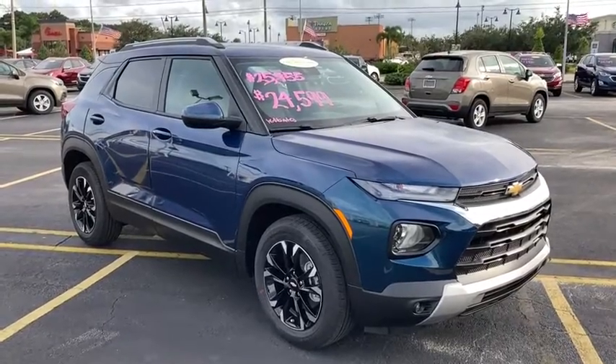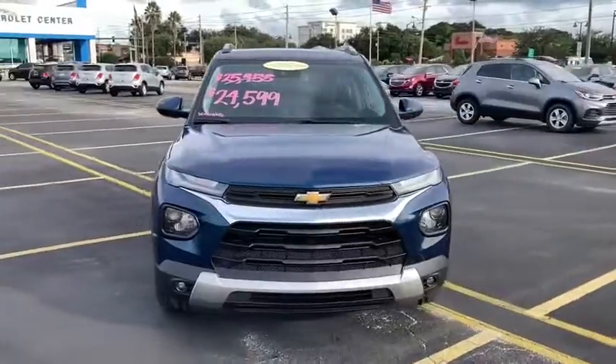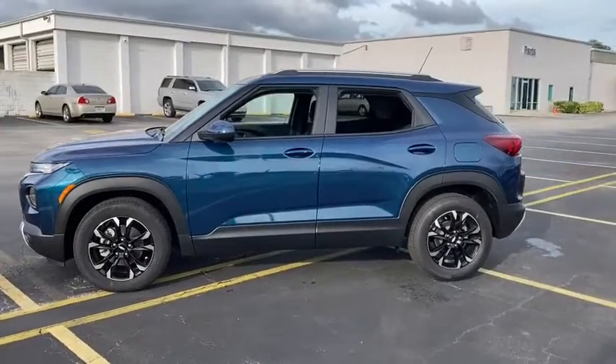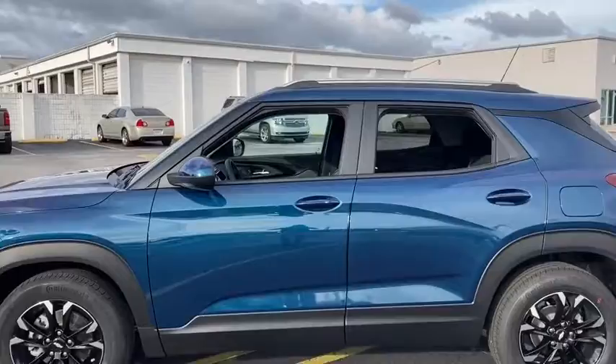We are pleased to show you the 2021 Chevrolet Trailblazer. The Chevrolet Trailblazer is a stylish crossover with plenty of upside on the inside as well. Safety, comfort, features, and style are all found in abundance with the Trailblazer.